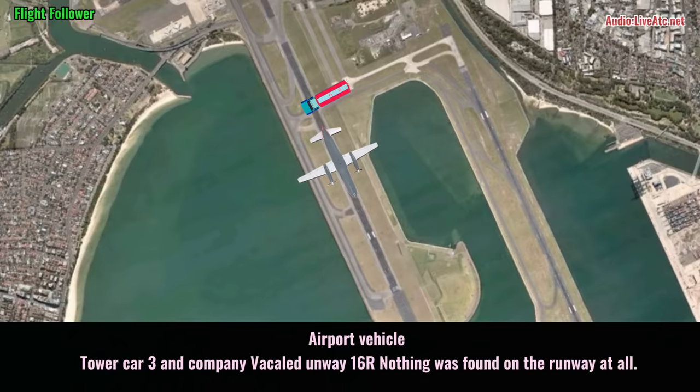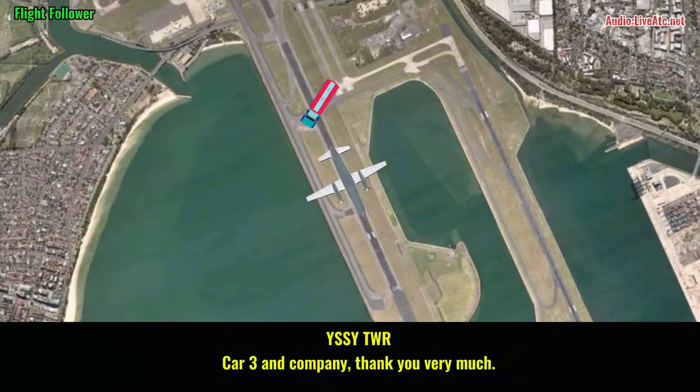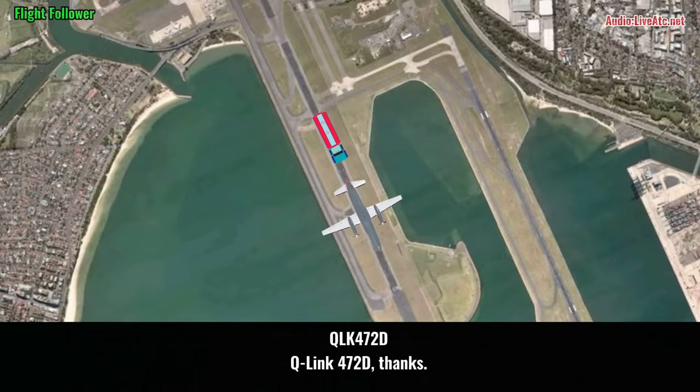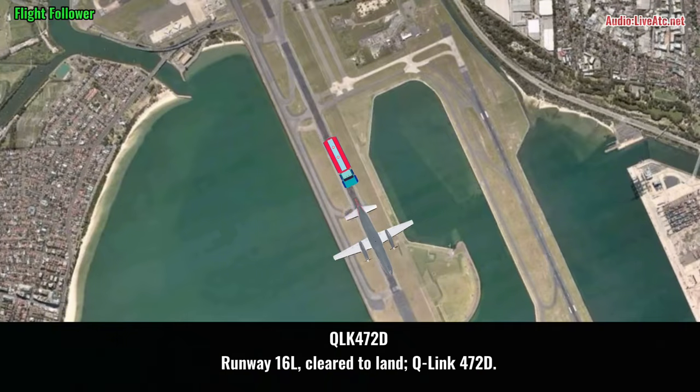Tower, carrying company, right-shadow runway, one-stop, and I'm in charge of the runway. Tower carrying company, thank you very much. Sydney, Q-link 472 delta. 472 delta, Sydney Tower, and copied the medical onboard. Q-link 472 delta, thanks. Q-link 472 delta, threshold wind 180 degrees at 23 knots, runway 16L, cleared to land. Runway 16L, cleared to land, Q-link 472 delta.